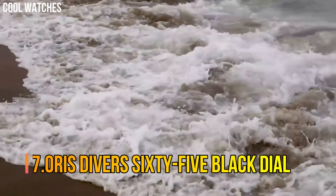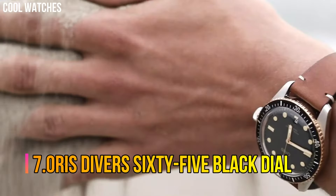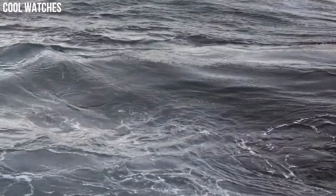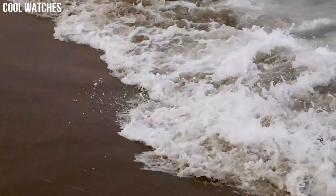Number 7: Oris Divers 65 Black Dial. The Divers 65 looks back to Oris' first Divers watches, particularly an iconic 1965 model. Under their vintage aesthetic, the new pieces are engineered using state-of-the-art technology.